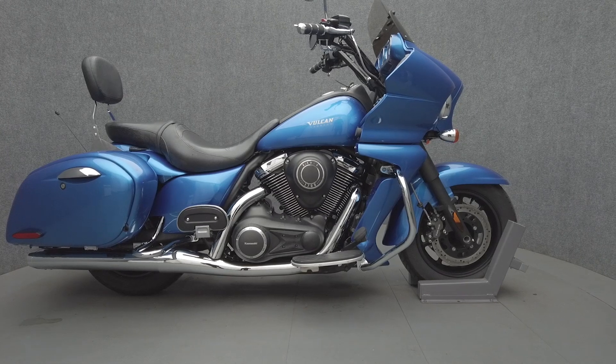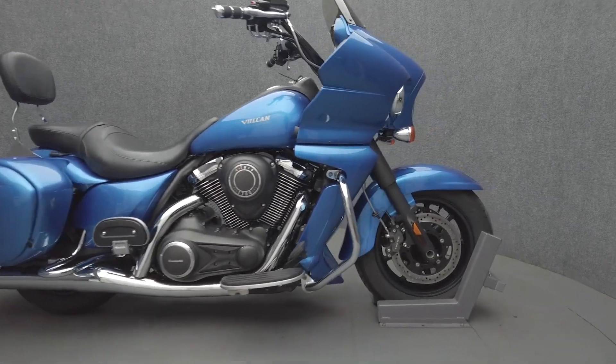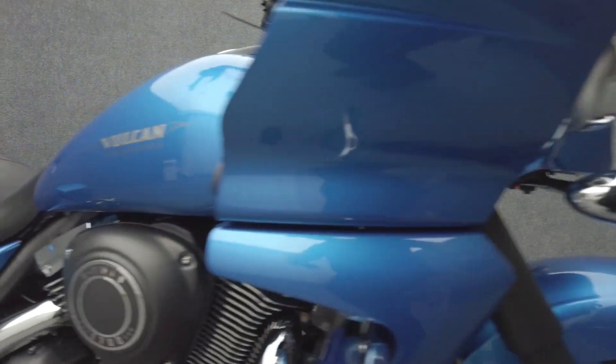Hey everyone, this is Keegan from National Powersports. This 2012 Kawasaki Vulcan Vaquero with 24,347 miles passes New Hampshire State Inspection and runs well.